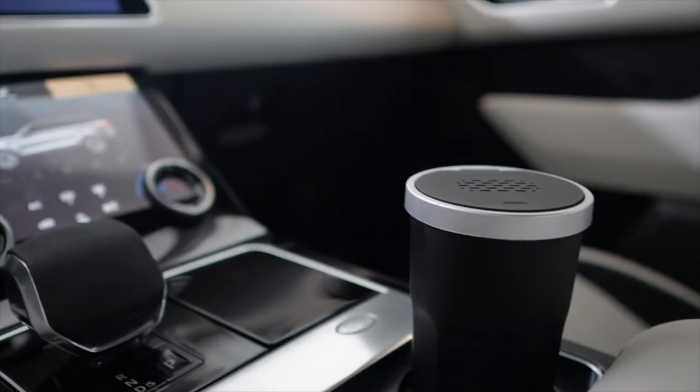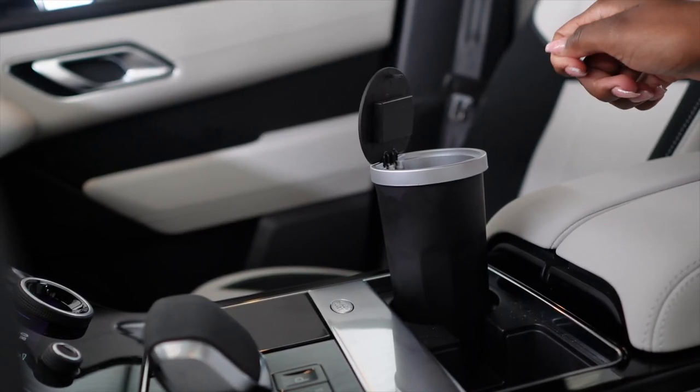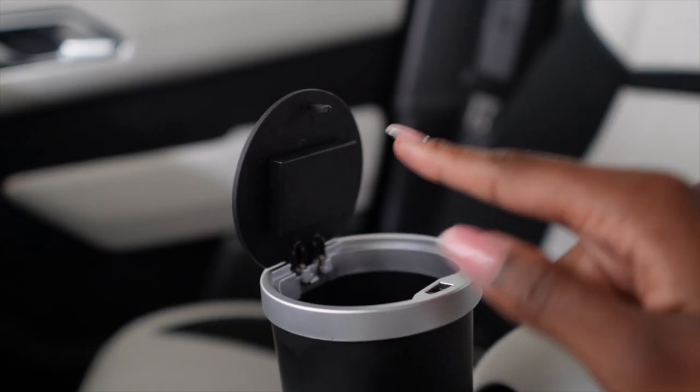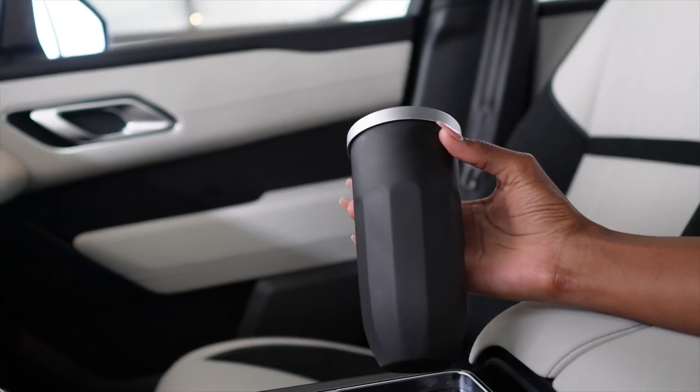The second to last section is car items — just three things. First is my car trash can. Have you ever gone through a drive-through without a bag and had nowhere to put the straw wrapper? This little trash can fits in your cup holder, has a simple push-to-open lid, and even comes with a diffuser to keep smells down. It's genius — keeps trash from going everywhere in your car.